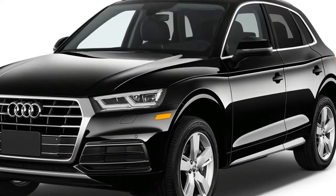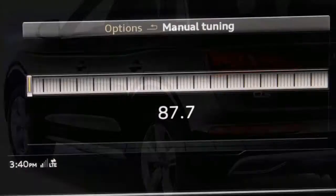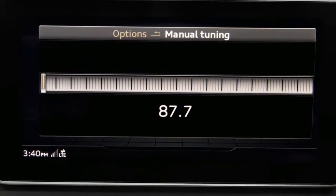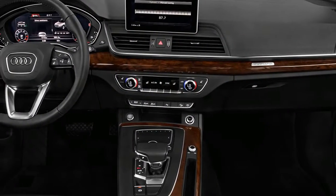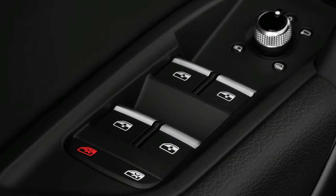The Q5 is new for 2018 and furnished with a 2.0-liter turbocharged inline-four that sends energy to all four wheels. A performance-oriented SQ5 offers 354 horsepower from its Turbo V6.